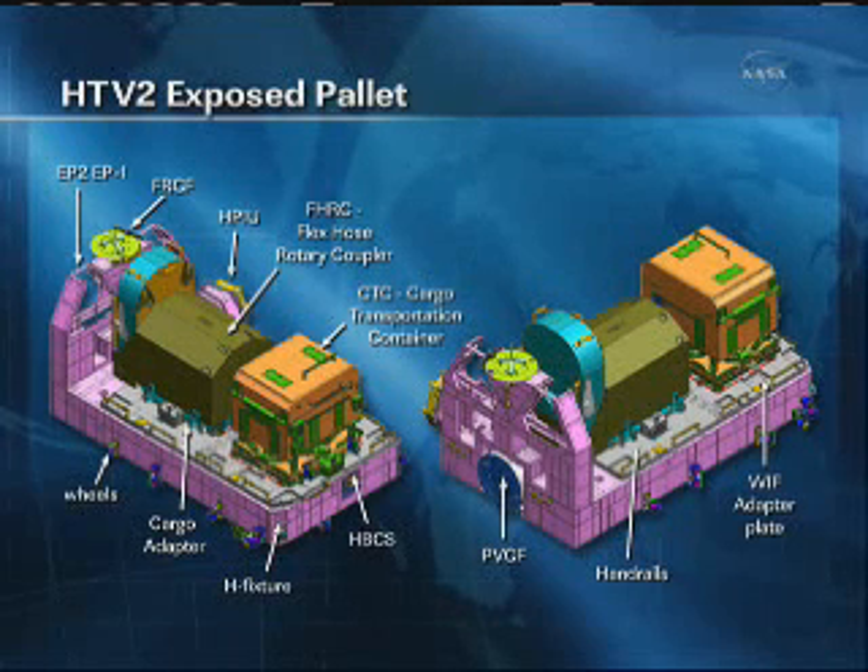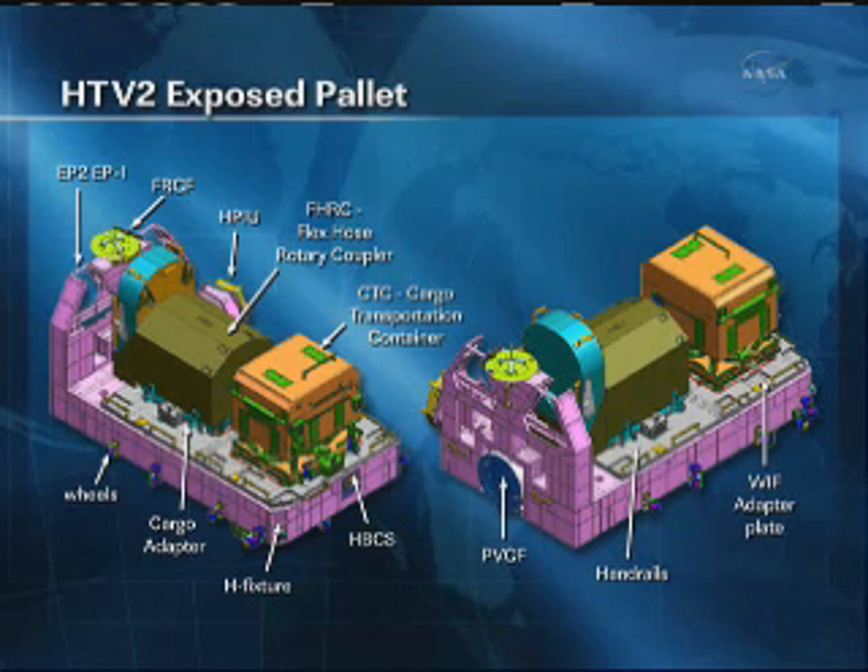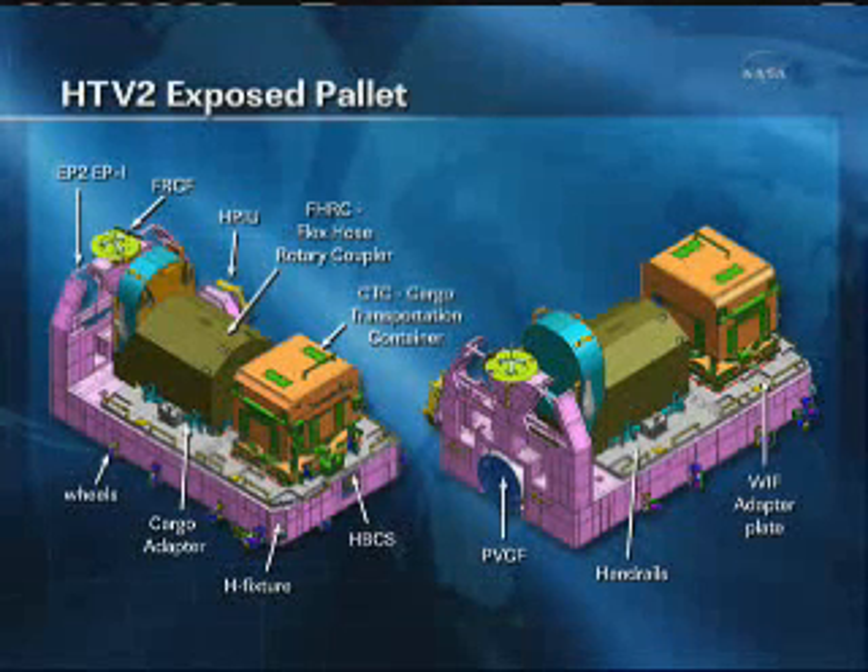On this graphic, on the left-hand side you can see what is called the FRGF and on the right-hand side you can see the PVGF. These are both grapple points at which the station's robotic arm can latch on to, as well as the Japanese Kibo Laboratory's robotic arm. There's also what is known as an HPIU — the HTV payload interface unit — which will connect with the Kibo Laboratory's exposed facility, allowing power and telemetry to be handed over from this exposed pallet to the Kibo Laboratory itself.